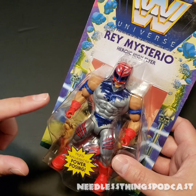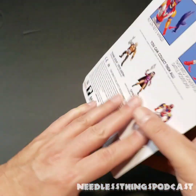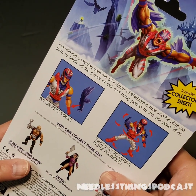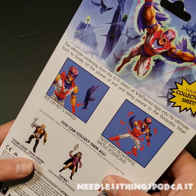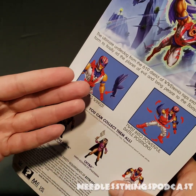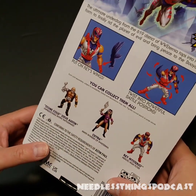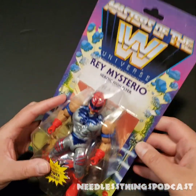So we have here Rey Mysterio, Heroic High Flyer, in a completely different look from the first Masters of WWE Universe Rey Mysterio figure. On the back of the card: the Ultimate Underdog from the 619 District of WWE Eternia taps into his ultimate form to finally rid the planet of evil and bring peace to the Booyaka Tribe. Of course we see his wings, his posing, and the cross-sell for the other two figures in the final wave. Looks great, love the packaging.